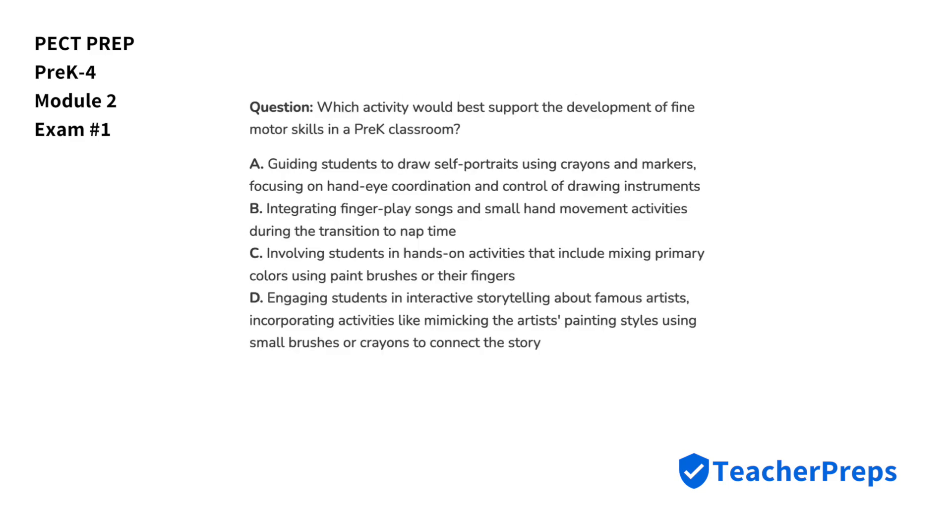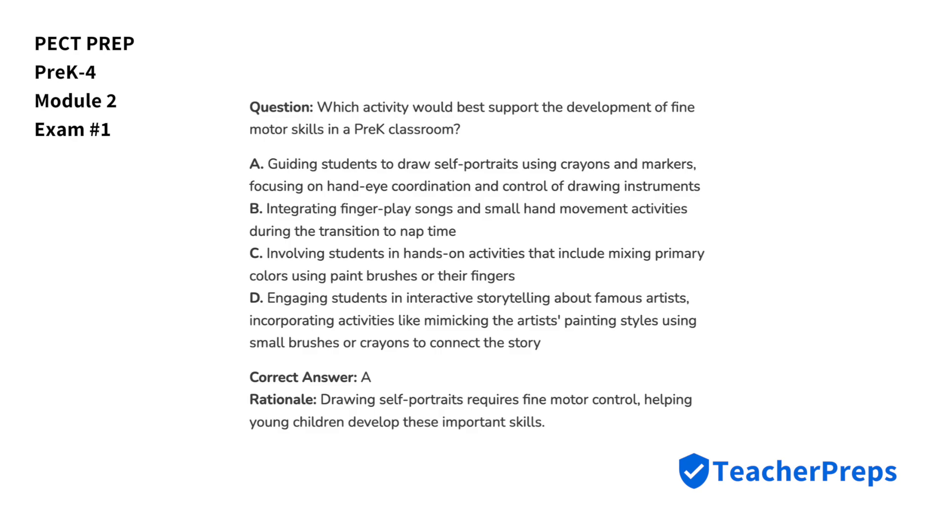Which activity would best support the development of fine motor skills in a pre-K classroom? Answer option A — drawing self-portraits requires fine motor control — would best support the development of fine motor skills in a pre-K classroom.